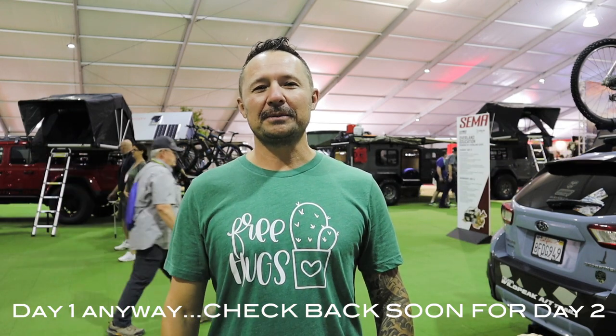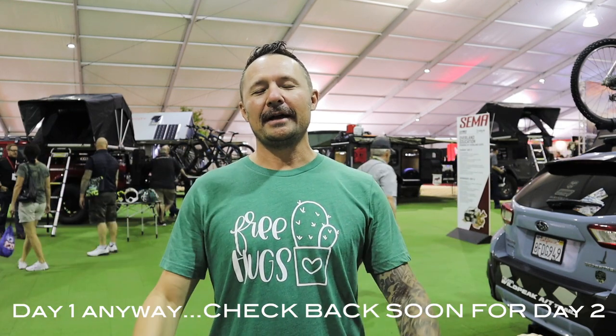So that wraps up SEMA 2019 Overland Edition. I hope you guys enjoyed it. Thank you again to AutomotiveWorship.com for sponsoring this entire trip. Be sure to leave a comment, hit that like button, and subscribe. See you guys next time.